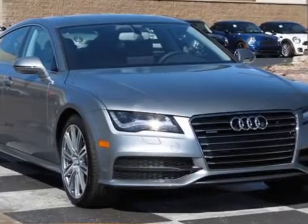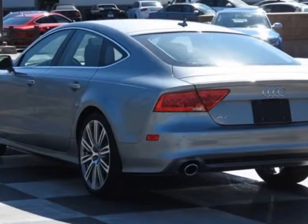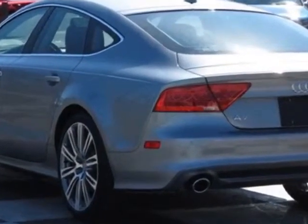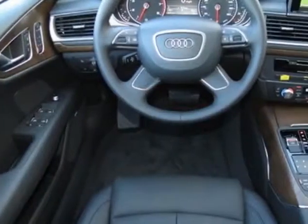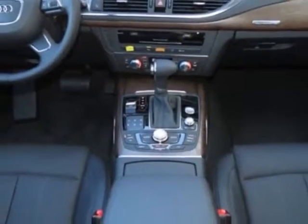Come take a look at this new 2014 Audi A7. For your protection, this vehicle has a full factory warranty. This vehicle gets an estimated 18 miles per gallon in the city and an estimated 28 on the highway.